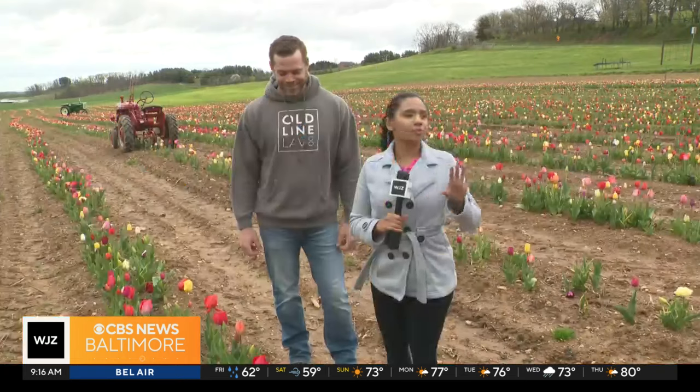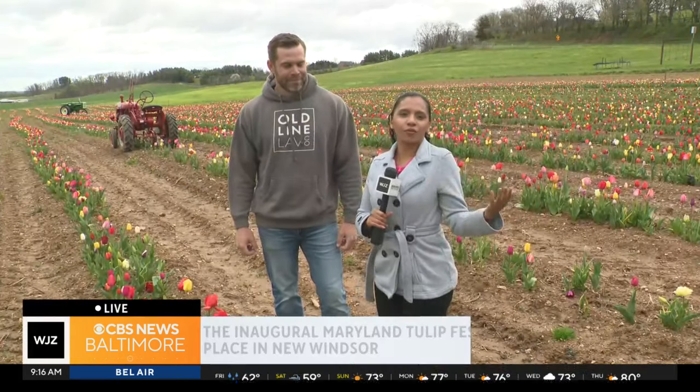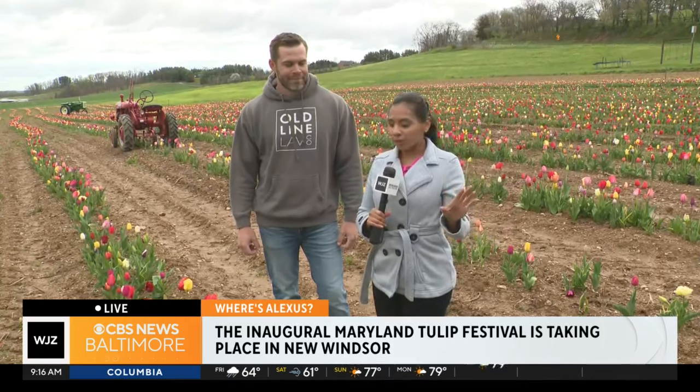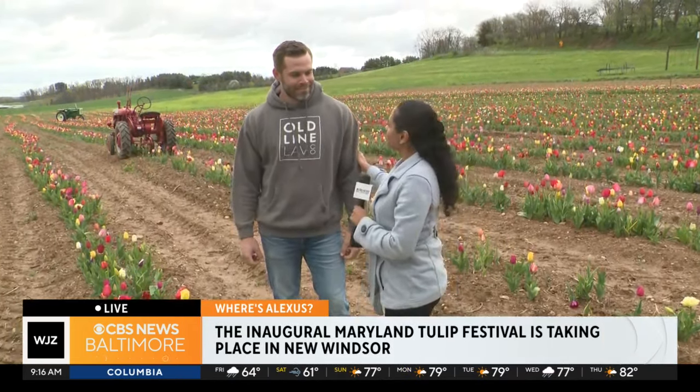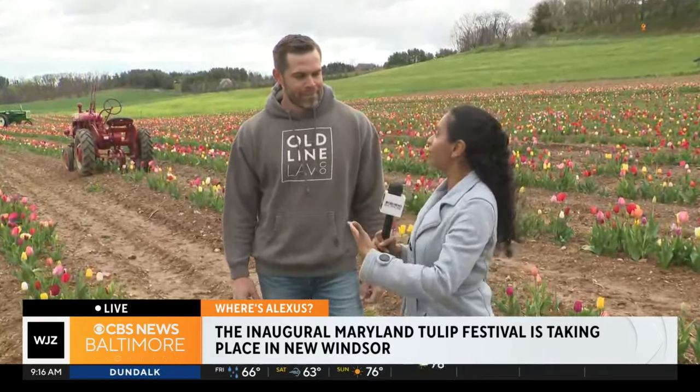Exactly, right? They have some benches out here so you could actually have a whole photo shoot and everything. But we want to talk a little bit more about these tulips. I'm with my new friend Nate. Can you tell me a little bit about this tulip farm? This is the first time it has opened up, and it's here in Carroll County for everyone to enjoy.